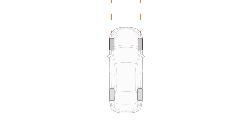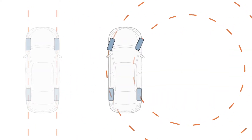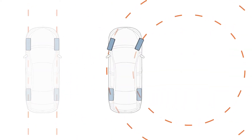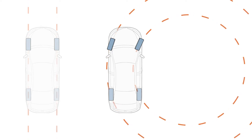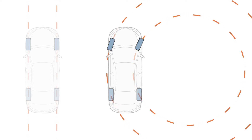When a vehicle is traveling in a straight line, the left and right wheels all rotate at the same speed. When the vehicle turns a corner, the wheels on the outside of the turn must travel further than those on the inside. As a result, the outside wheels must also rotate faster than the inside wheels.